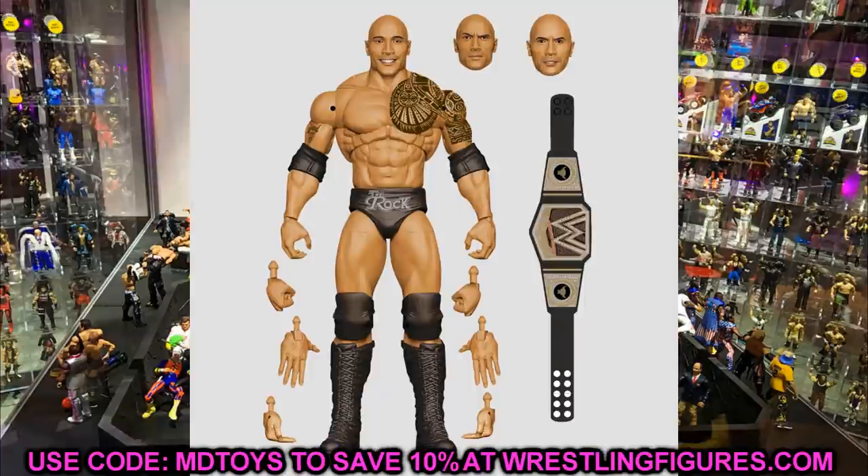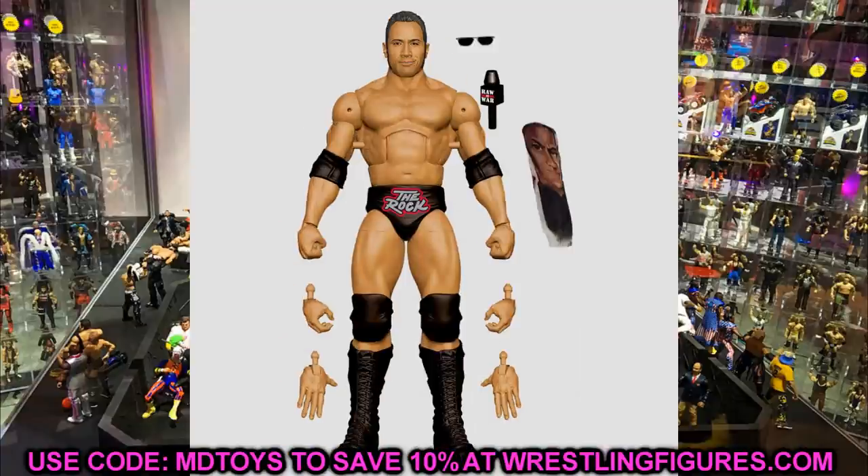When they do image reveals on WWE.com, it's usually hard figure images, not renders. I don't think we will see a single render tomorrow — I think it's safe to say we're going to see actual images of the products we're going to be getting in hand very soon. Around the time SDCC gets here, some of this stuff will probably be shipping out, similar to what we got with Elite 86.